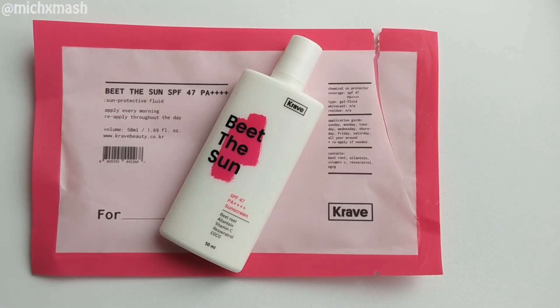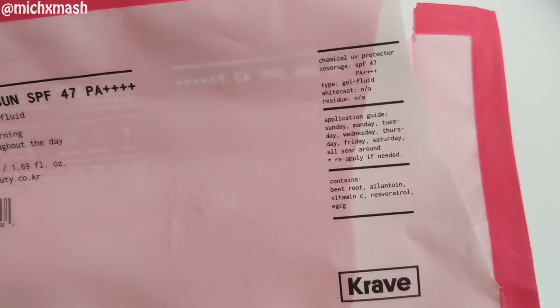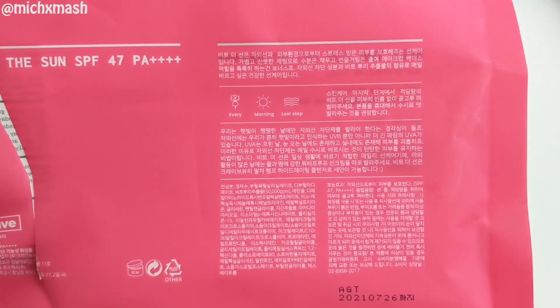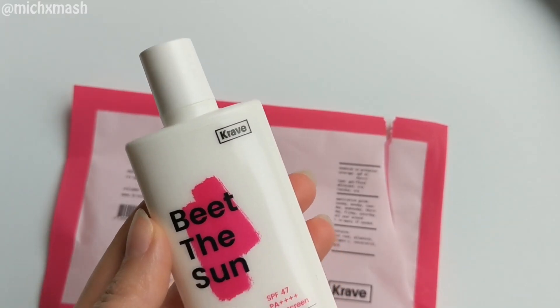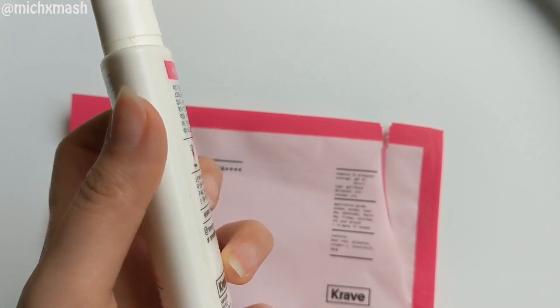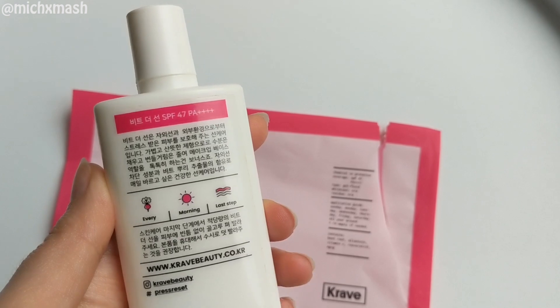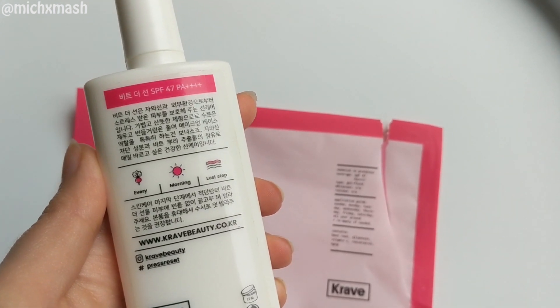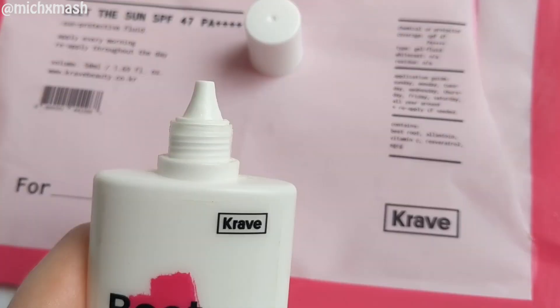The last product for review is Beet the Sun Sunscreen, SPF 47, PA++++. The US name is Beat the Shield, and their UV filters are Uvinul A+, Tinosorb S, and Parsol SLX. The claims are that it is a gentle antioxidant-rich day fluid that protects your skin from harsh environmental stressors. It is a lightweight, non-white-cast-leaving formula charged with beetroot extract and antioxidants to fight against free radicals so you don't turn beet red. According to their website, beetroot is an antioxidant-rich vegetable with skin-enhancing properties like preventing signs of aging, reducing pigmentation and blemishes, and moisturizing.